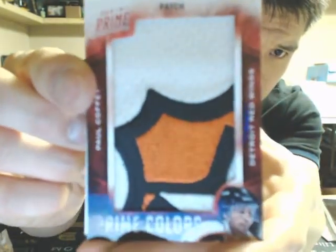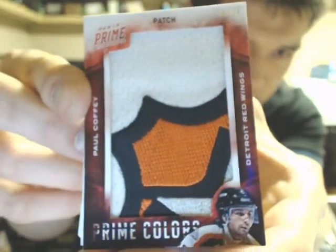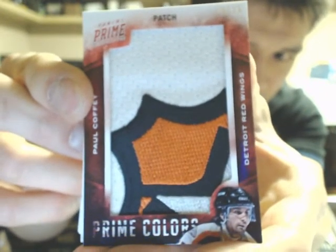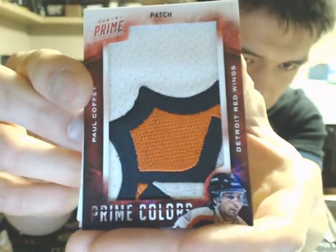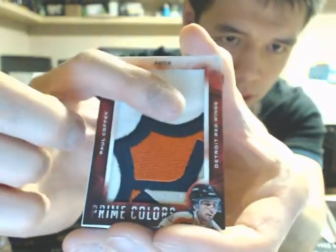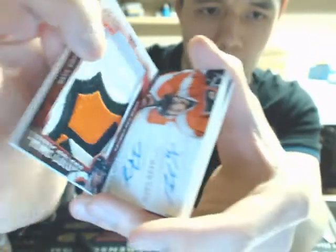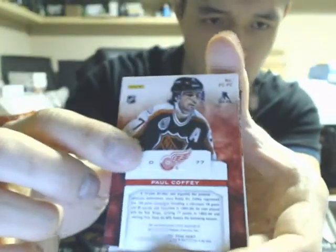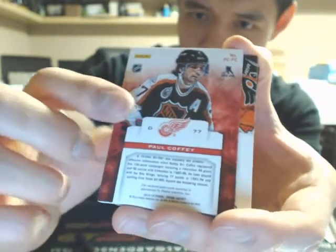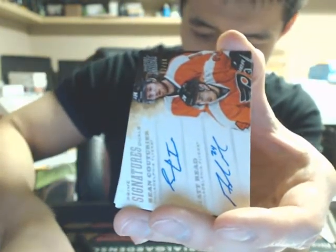This is going out to the Detroit Red Wings — 16 of 18, Paul Coffey. Absolutely gorgeous patch on there; looks like the top of the All-Star Shield, like the main crest. It is going to Red Wings as per team name, it'll say Detroit too. Very nice hit there for Detroit.